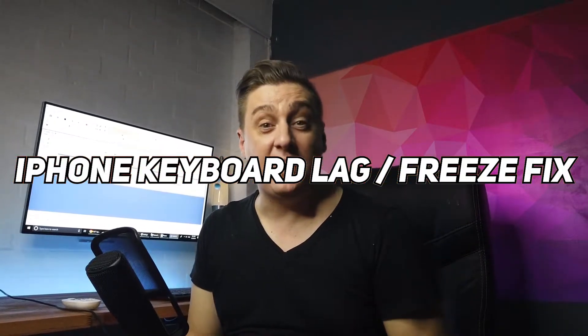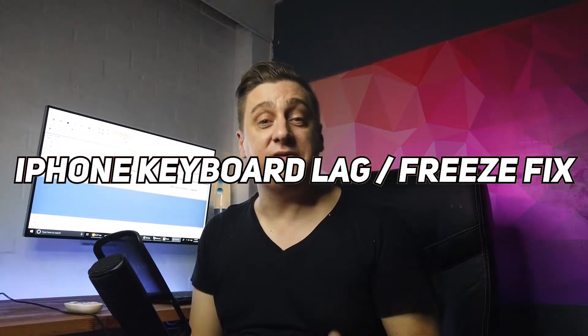Hi all, it's JV here from InfoHut with another guide on how to fix your keyboard on your iPhone that's lagging. Continue watching and hopefully I can help you out.